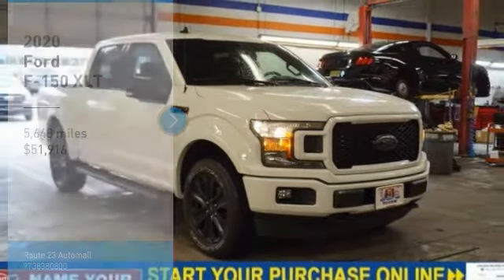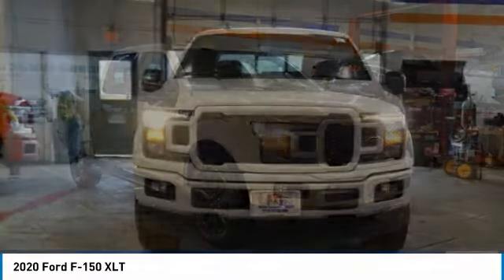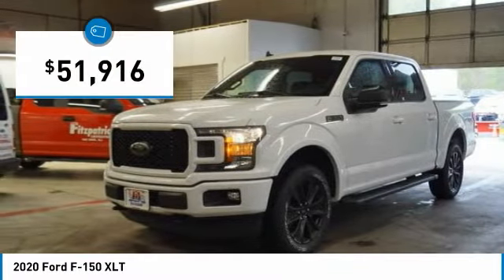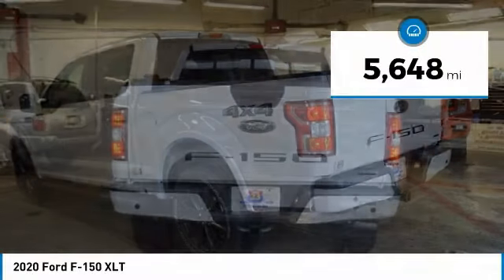Make a great choice today with the 2020 F-150. A Ford F-150 knows how to handle any situation. It's built to follow orders, no whining, and is priced below $55,000. This vehicle has less than 6,000 miles.